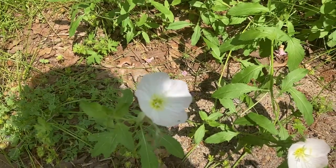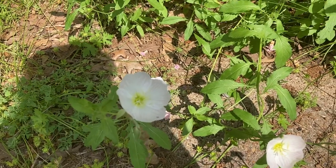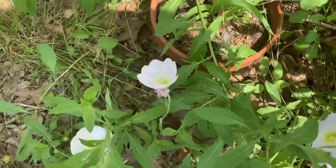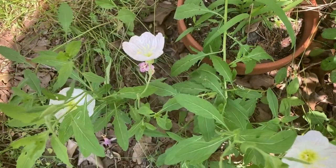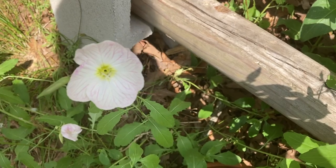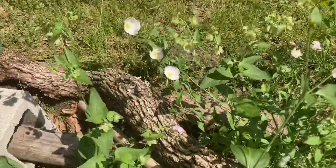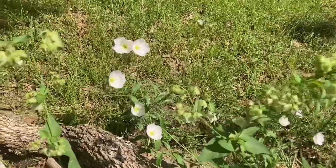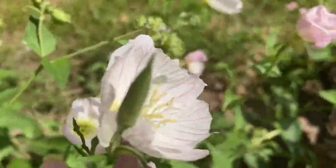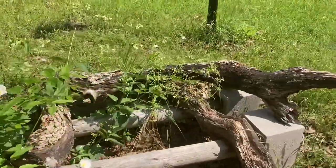These are more Texas wildflowers — these are pink evening primrose. I'm doing this in the heat of the day here, so hopefully the colors will come out. I'll kind of make a shade here with my body. Here they are over there — there's a very pretty little set of them. Let's see if I can get a little closer. They are very lightly pink with a little bit of a yellow center.